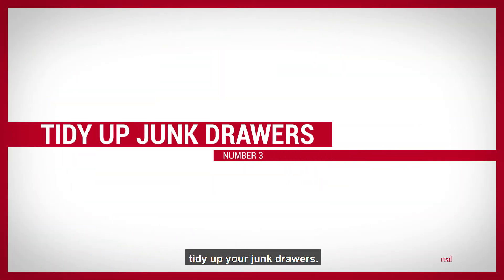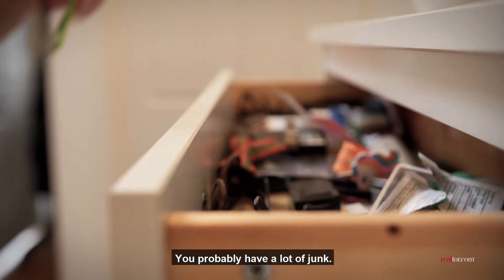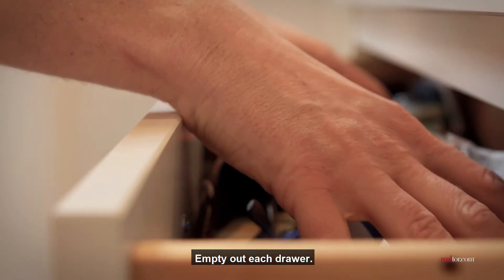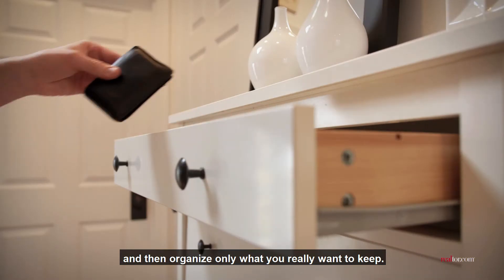Number 3: Tidy up your junk drawers. Go through your drawers — you probably have a lot of junk. Empty out each drawer, deep clean it, and then organize only what you really want to keep.